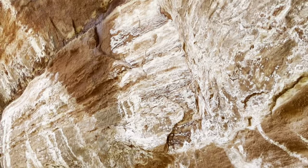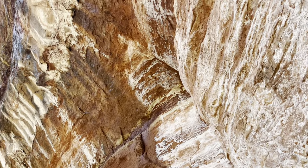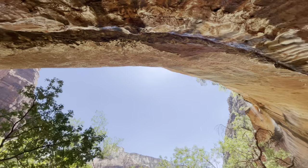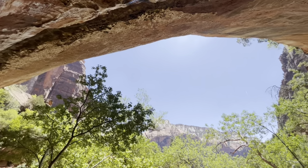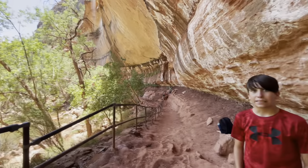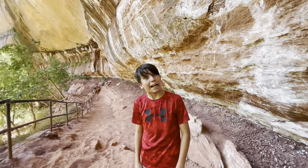We're eating lunch in this crazy cool arched place that protects us from the rain of the waterfall. We just heard what we think are two rock slides in like half an hour — that's absolutely insane, cool, and kind of scary at that.